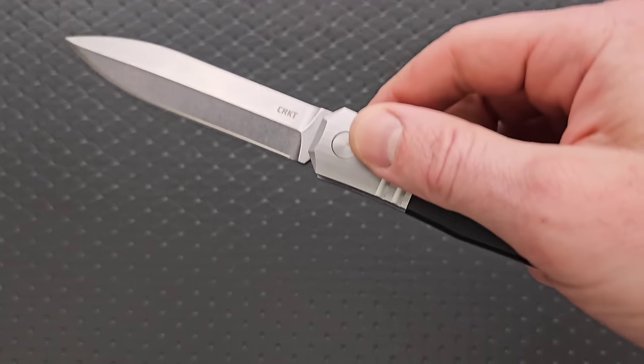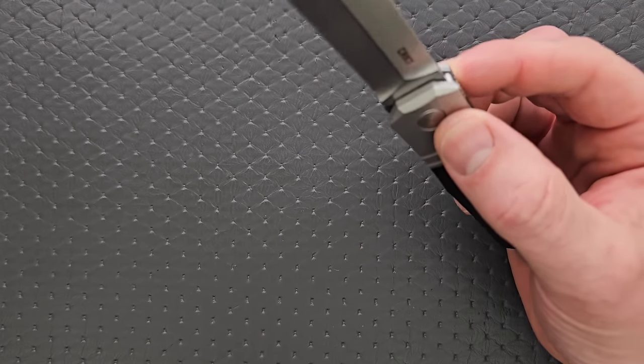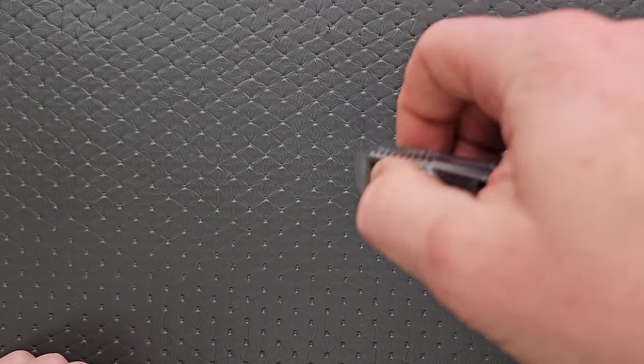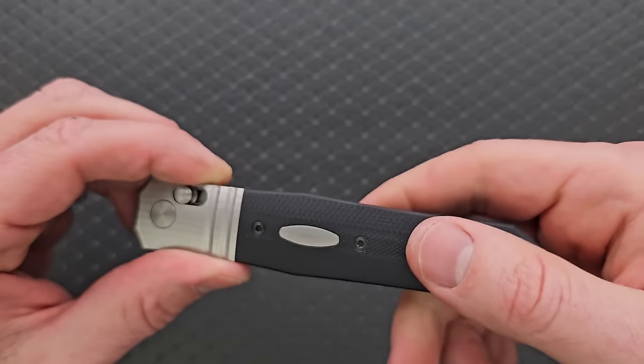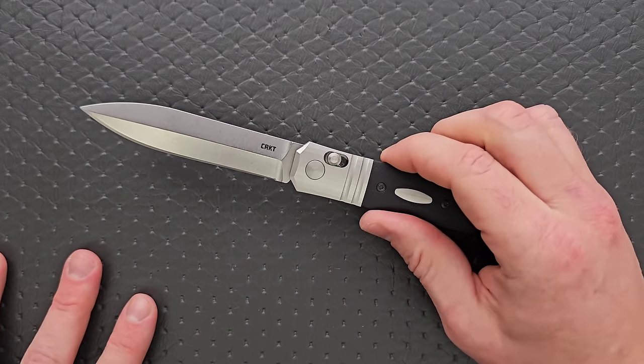Moving on to the very last knife on the list. This is a wild one — some people will love it, some people will hate it, and that's probably what makes it a knife that people don't talk about as much as they should. That is the CRKT and Hogue Redemption. What a cool knife. Technically a gravity knife. You can operate any axis-style knife with gravity, but this knife has very, very good action — it swings out no problem, which is what you'd want from a knife like this. And this is made in the USA.